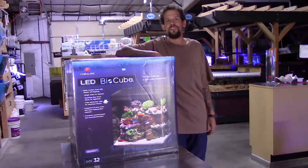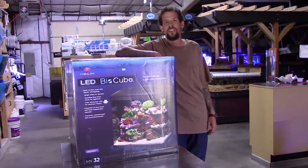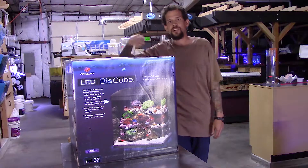Good morning everyone, Mike with Elite Reef here. I'm here with you this morning to tell you how much the entire team at Elite Reef appreciates all the business you guys have given us over the years. May 1st will mark 8 years in business for us, and we truly accept that that is because of you, our loyal customers. To show our appreciation,